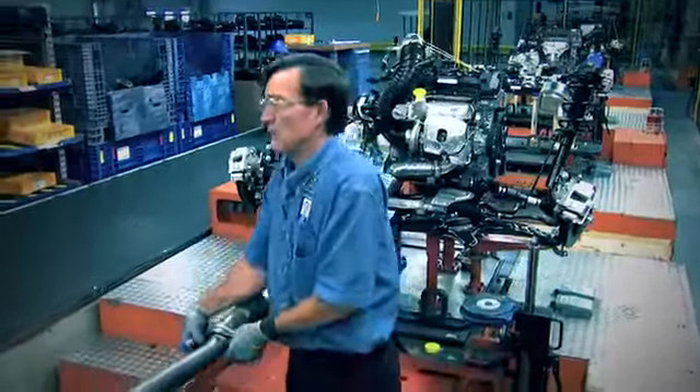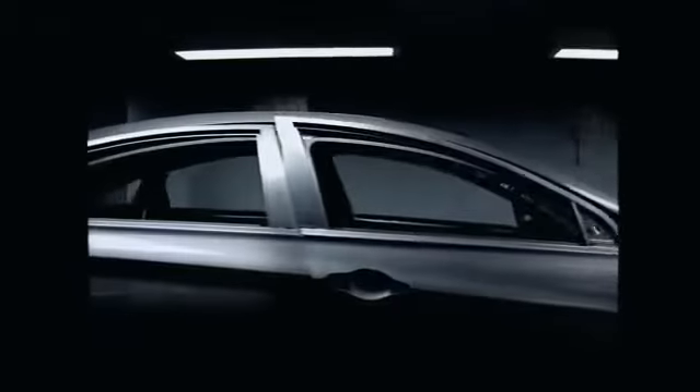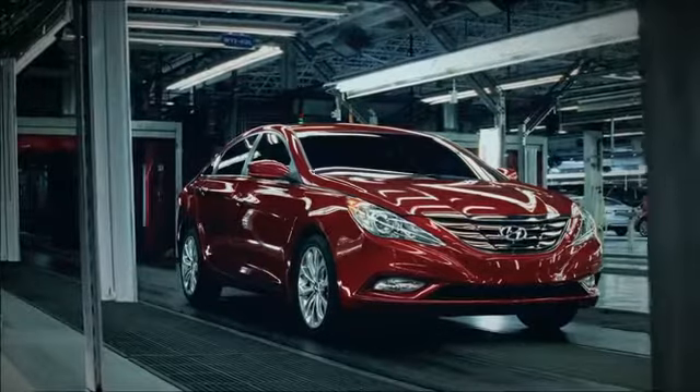To see that car go by, knowing I had my hands on it, I put that car together. Believe it or not, every time I see a Sonata, I always say thank you. We take a lot of pride in our cars. This is a new age. This is a new Hyundai. And we do not disappoint.